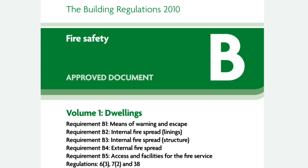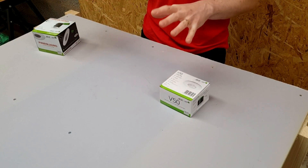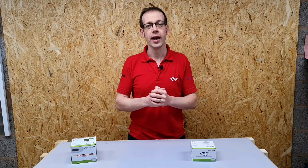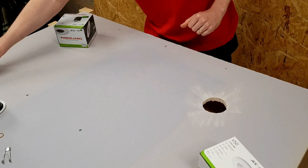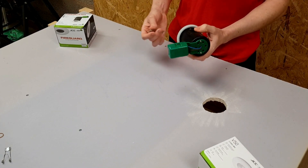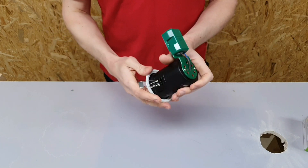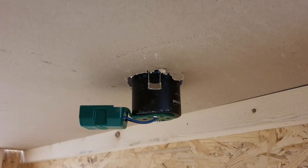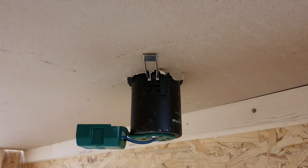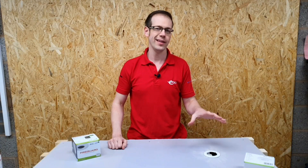So now let's think about how fire rated light fittings installed into ceiling spaces help to prevent the spread of fire into the cavity and up to the joists, and also how they maintain the integrity of that fire rated ceiling. We've drilled a hole in our ceiling here and we're going to put this JCC light fitting into it. We attach the springs on, shove it through the hole, squeeze the springs up, and when we push it in those springs snap it nice and tight against the ceiling and hold it really snugly there.